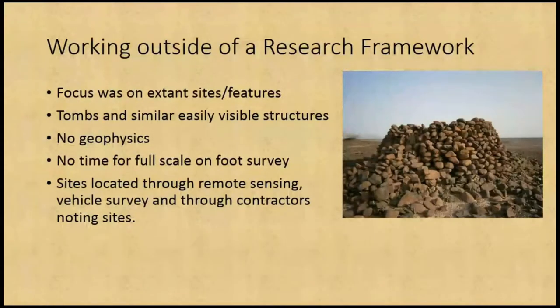We are working outside of a research framework — there's no national or regional research framework for Oman, and therefore we're very much looking at what the Ministry asked us to look for, but also our own personal interests, which happened to be tombs and visible structures. Because we're working outside of a research framework, there's no legal backing apart from the law saying you have to do some archaeology for the contractors, and the contractors realistically just want us to record the archaeology they know about and can see.